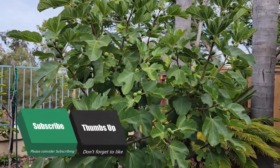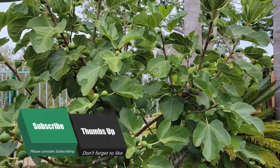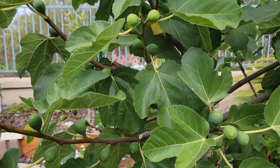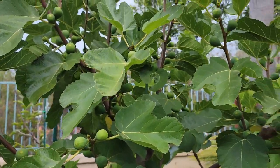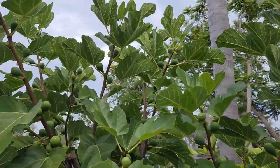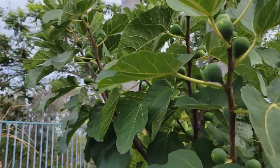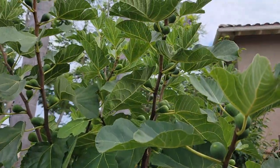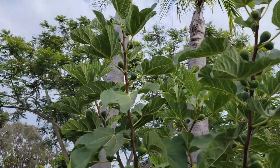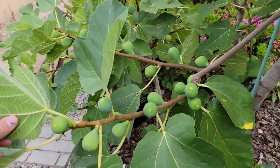Here are three of my fig trees that were planted in this section about two and a half years ago. I have three other varieties that I'll show you, and a few that are growing in containers. But this one here is a Peter's honey fig tree. Last season, all three of these trees here in this section produced a good amount of figs, but the Peter's honey was the one that set the biggest crop.